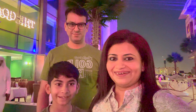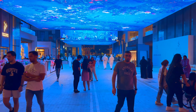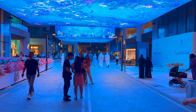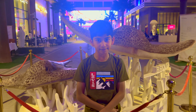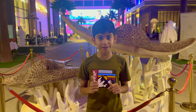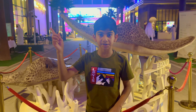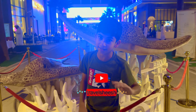So guys, we end this West Walk video and we hope that you will enjoy it. If you like it, please like, share, comment and subscribe. If you have a question please visit the comments. See you in the next video — don't forget to also follow us on Instagram, Facebook and Twitter.